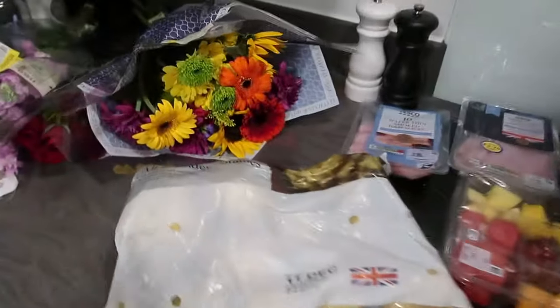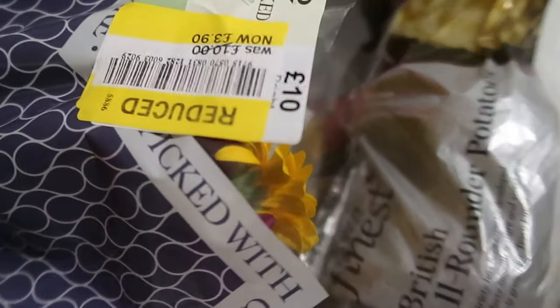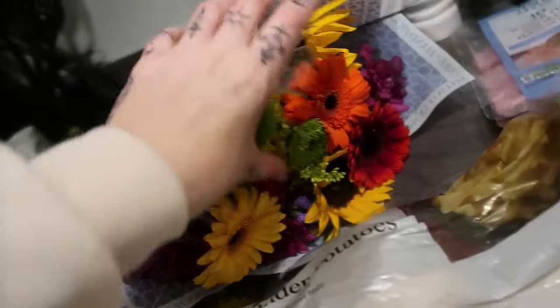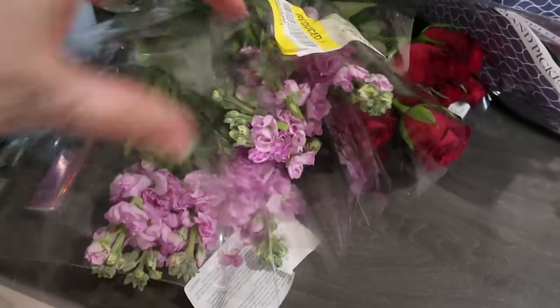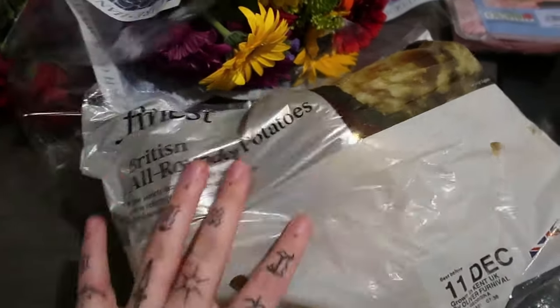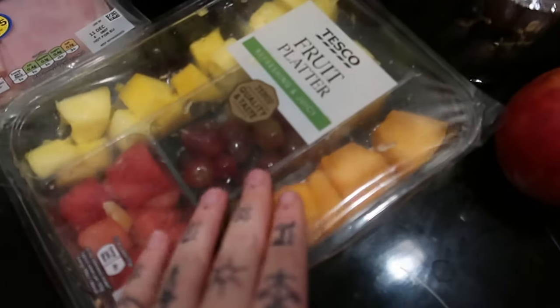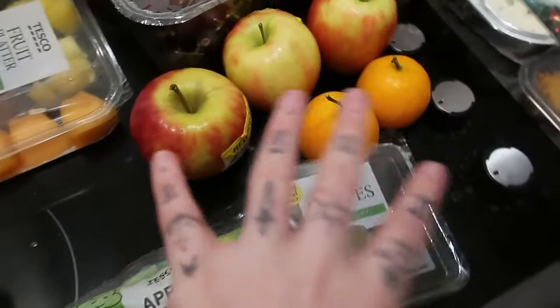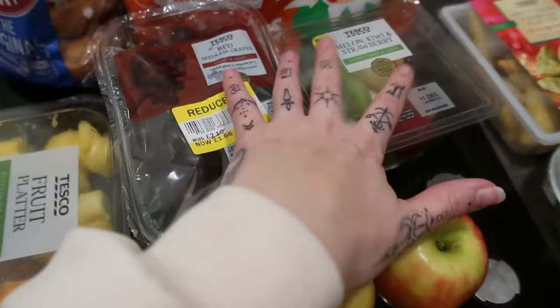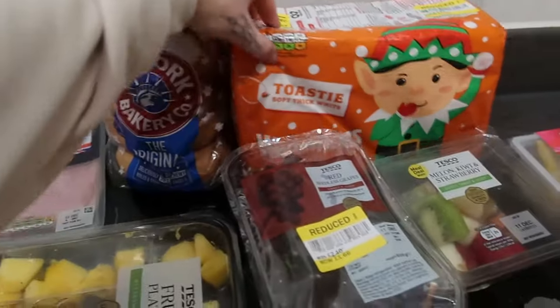I'm going to show you what we've just picked up from Olio, me and Kian. Here's my little Olio haul. First I want to show you these flowers — how stunning are these? It's like a huge bouquet. They were supposed to be £10, reduced, but I got them for free. You could just give them as a gift. I also got some red roses and some filler flowers. Then Tesco finest all-rounder potatoes, a couple of different hams — wafer thin honey roast and wafer thin smoked, a fruit platter, apple snack pack, grapes, loose apples and oranges, more grapes, and melon, kiwi and strawberry.